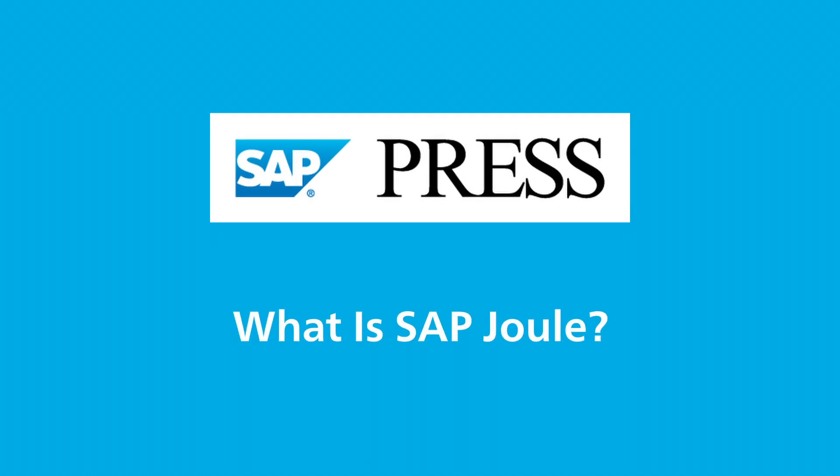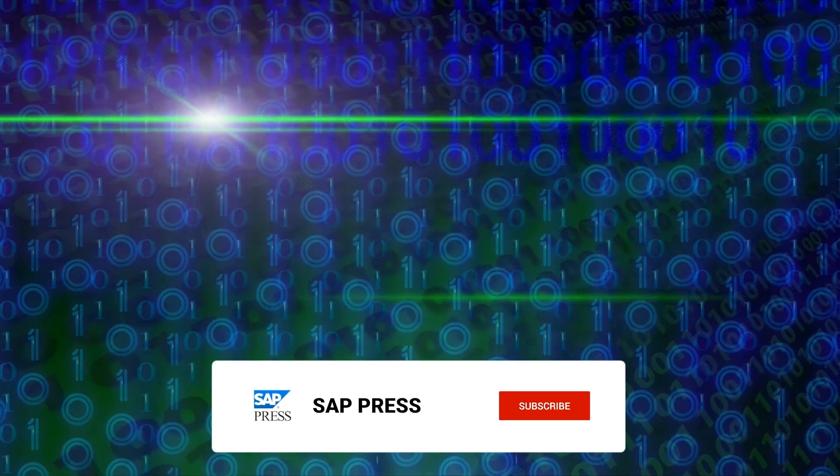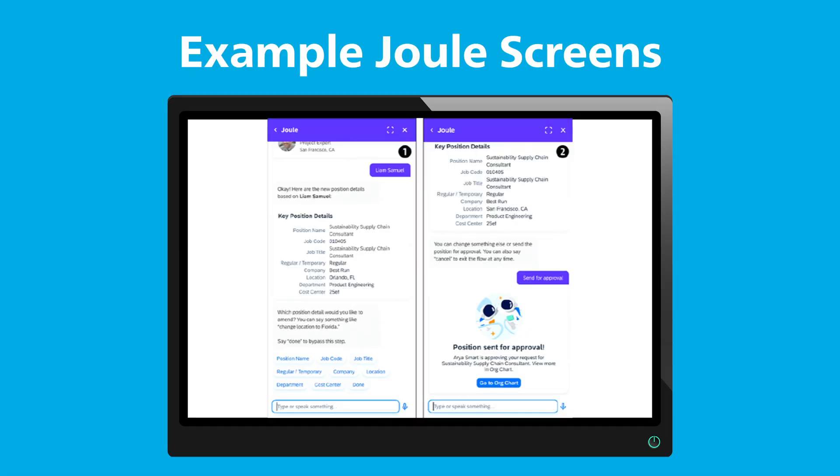What is Juul? It's SAP's new generative AI assistant, designed to enhance productivity and efficiency across SAP applications. Juul works by analyzing data from your SAP systems and providing smart, context-aware responses that help users make better decisions faster.